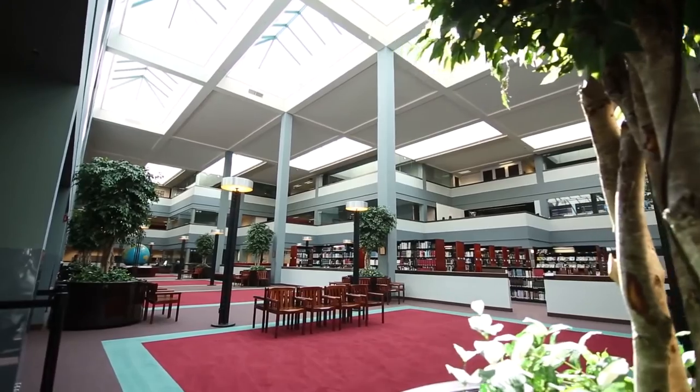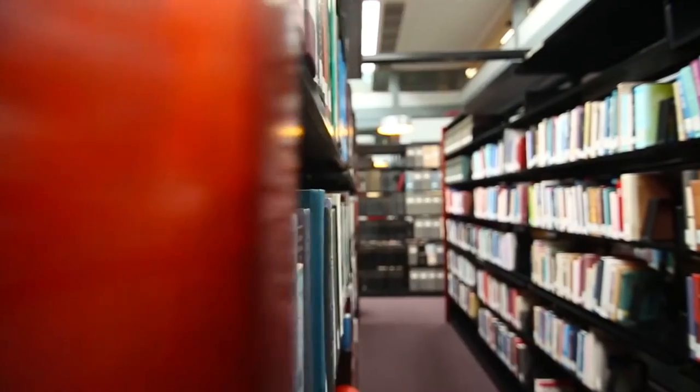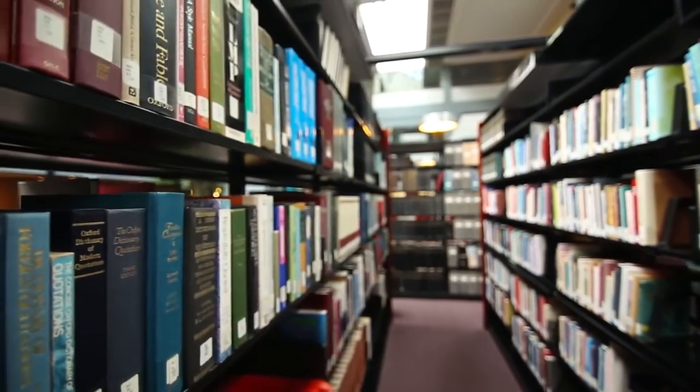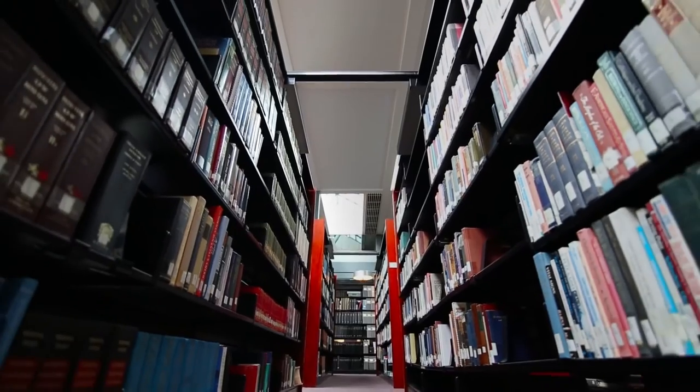We are now entering the atrium where many events like concerts are held. Also here is the Reebok Memorial Library which houses over 14,000 books on a variety of subjects.